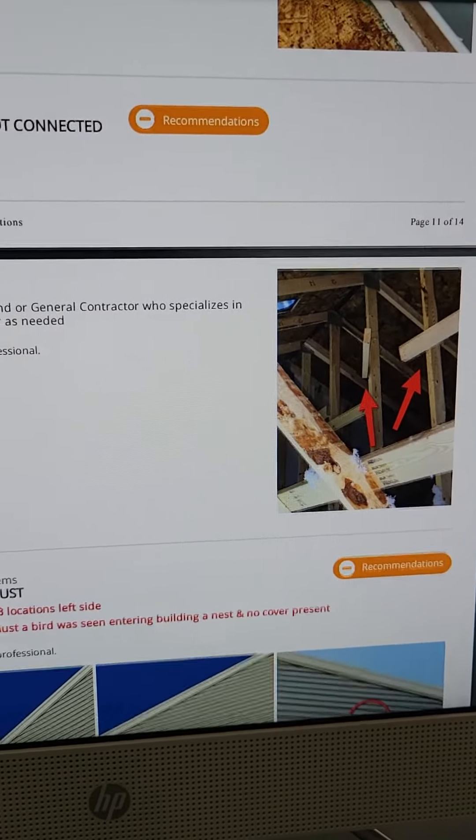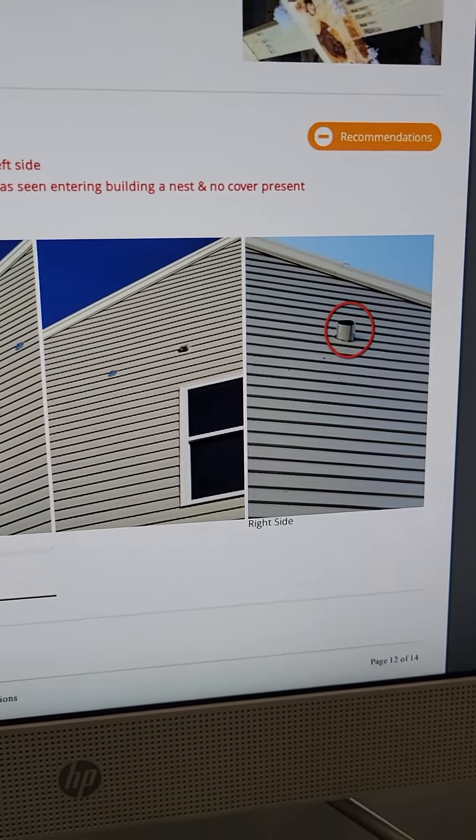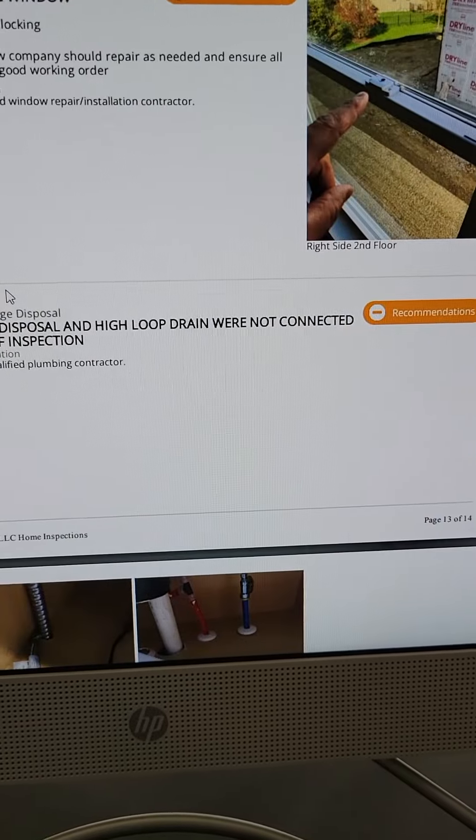Weather stripping missing at the attic door. We've got bracing in the attic that's not attached. Missing covers on some exterior openings — and I caught a bird going in there making a nest. Some of the windows were not working, and there are missing locks.